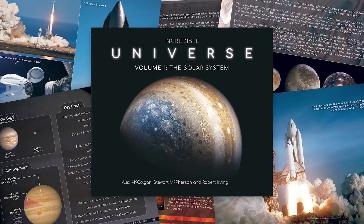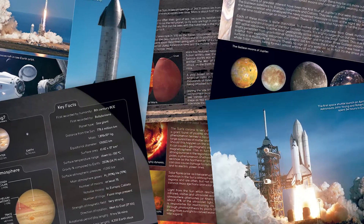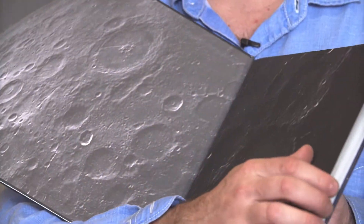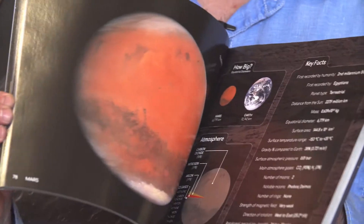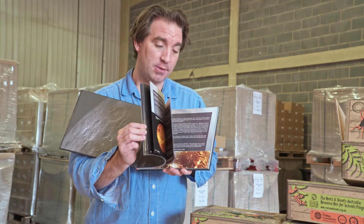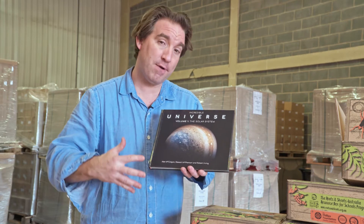The third book is called Incredible Universe. This book showcases the wonders of the solar system. It's filled with spectacular images, facts, and activities, and is intended to help inspire awe for astronomy and physics. It's got some really exciting experiments and activities that students can take part in — for example, comprehending the awe-inspiring scale of the universe. We really hope that'll help bring some passion and excitement to classrooms across Australia.